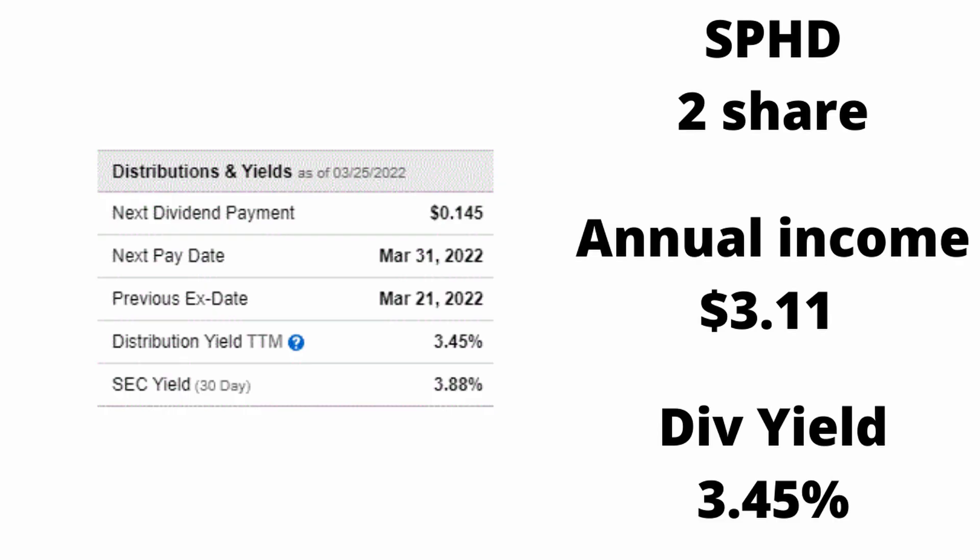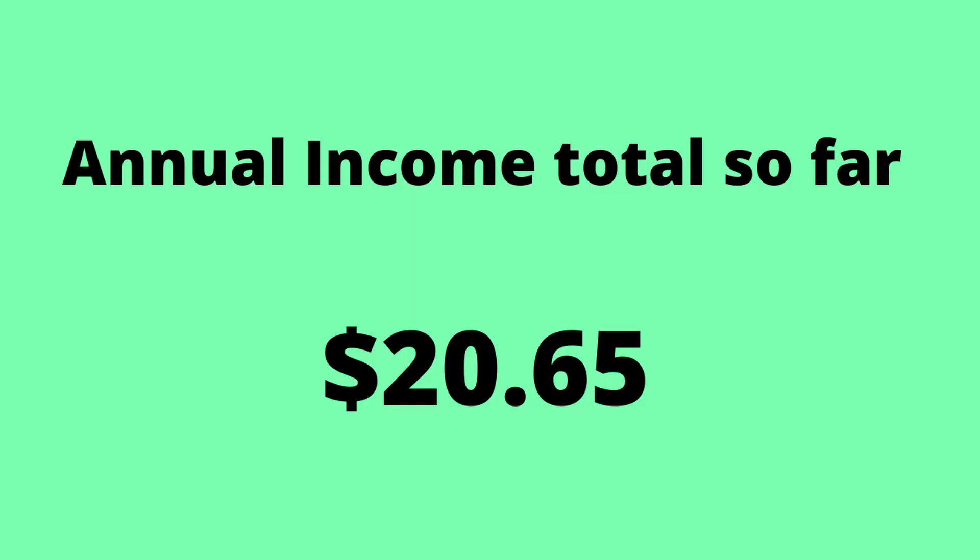My last ETF is SPHD, where I have two shares at a 3.33% dividend rate. I make about $3.11 from this annually. It is a monthly payer and I get paid about $0.26 a month. That brings my total to $20.65 for the next 12 months.